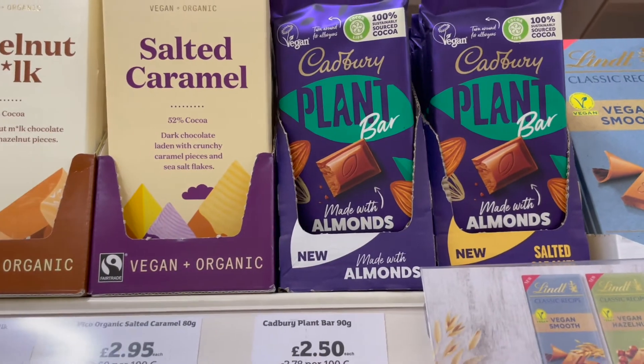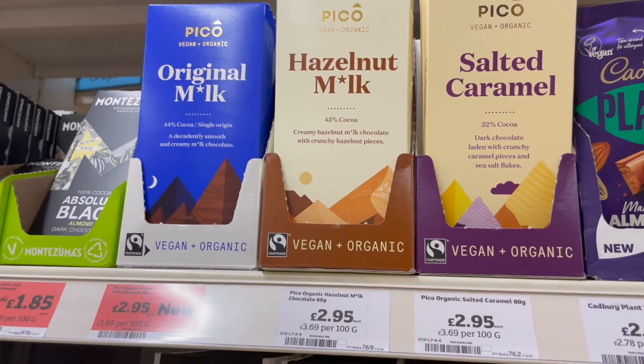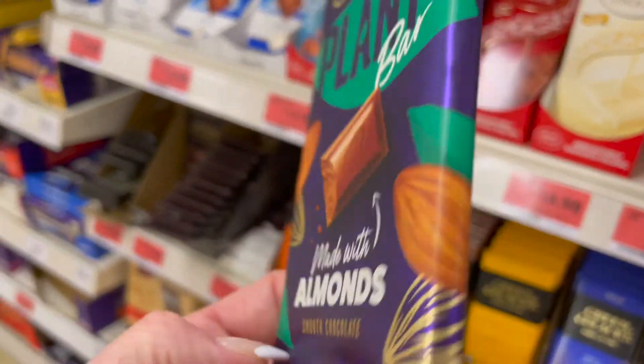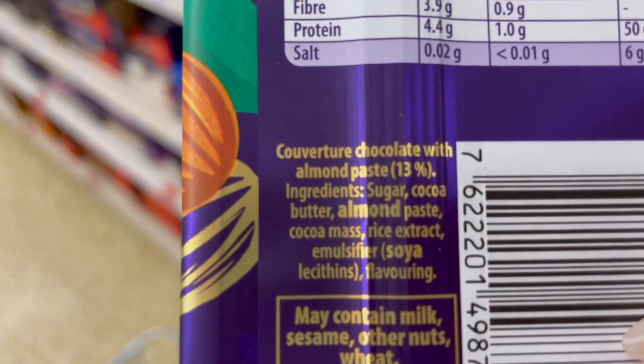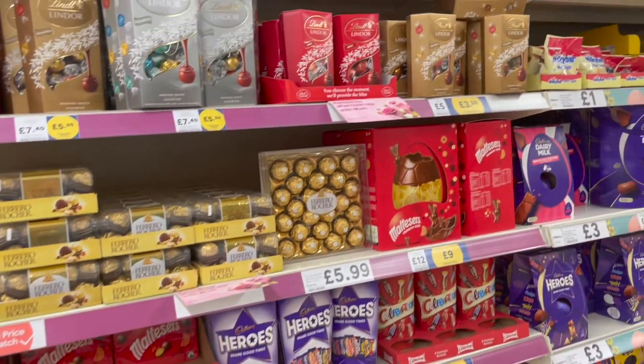They had some vegan options here — I haven't tried them. Cadbury's also do the plant bar now. They had salted caramel and hazelnut milk ones — it's great to see so many vegan options now available. This Cadbury's one was with almonds, and as you can see in the ingredients, again soya.